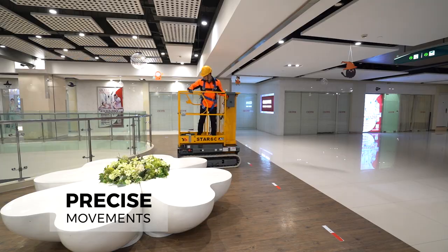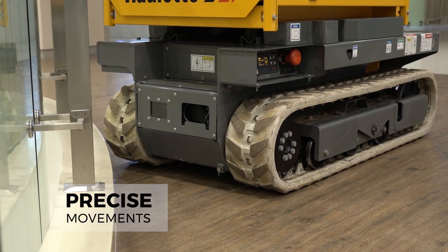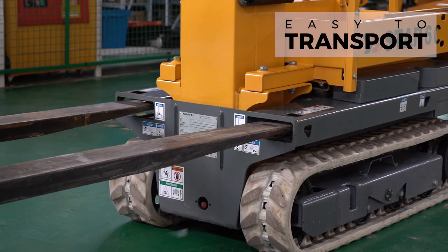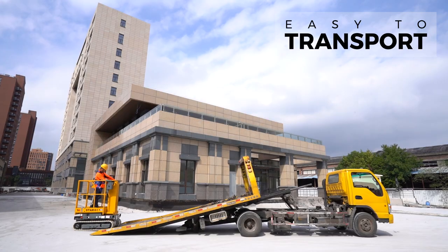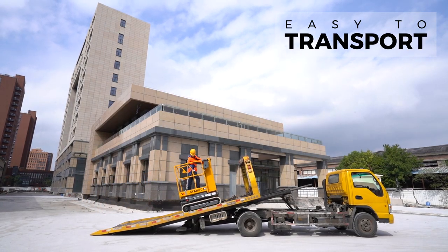Proportional controls provide smooth and precise movements for safe maneuvering. With dedicated forklift pockets, hoisting points and high-grade ability, the Star-6 Crawler loads quickly onto truck beds and is easily delivered to work locations.